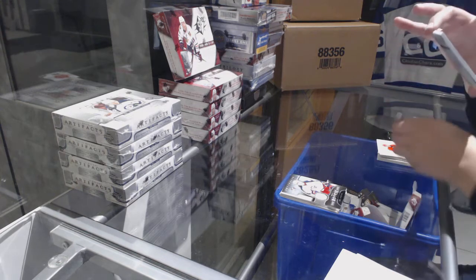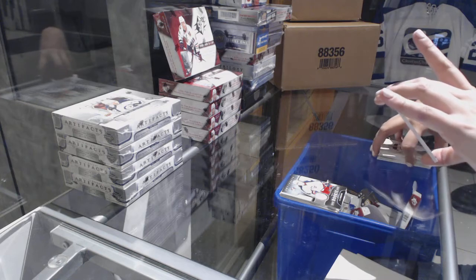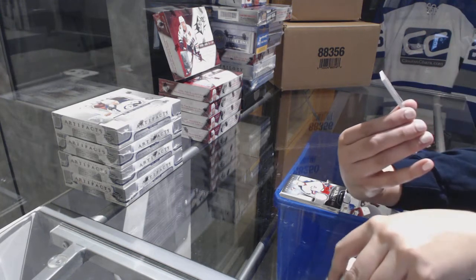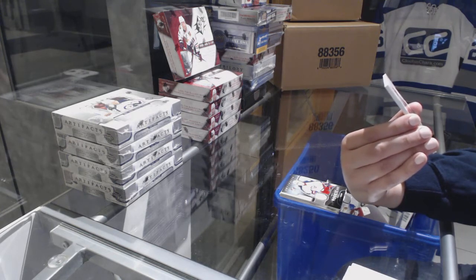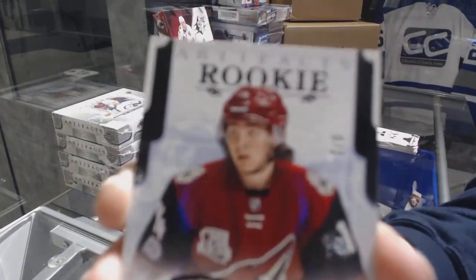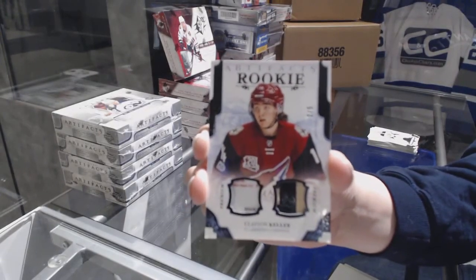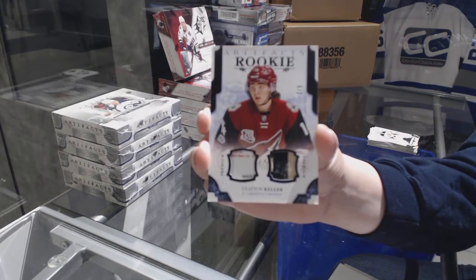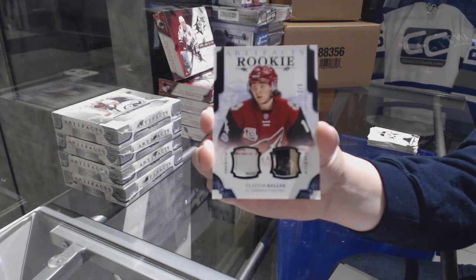We've got a rookie black patch and tag number two of five for the Arizona Coyotes — Clayton Keller, two of five for the Coyotes. That's not too shabby.